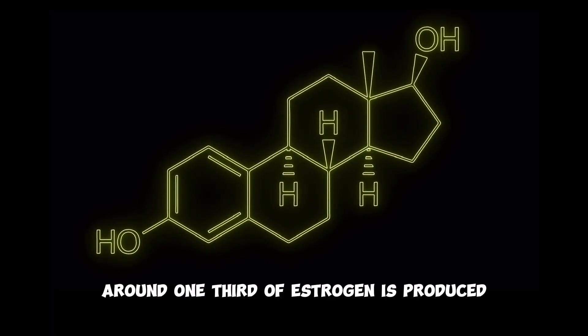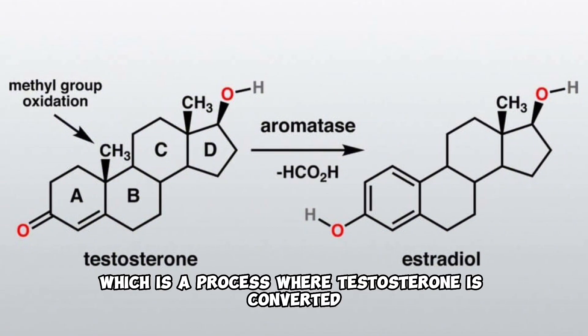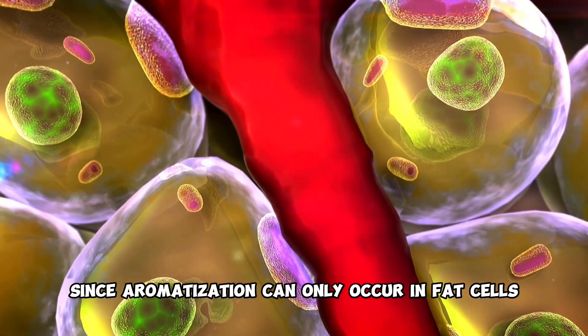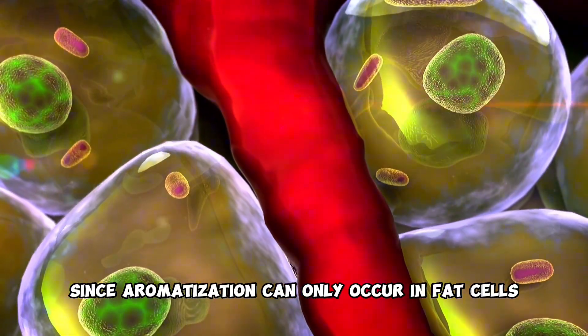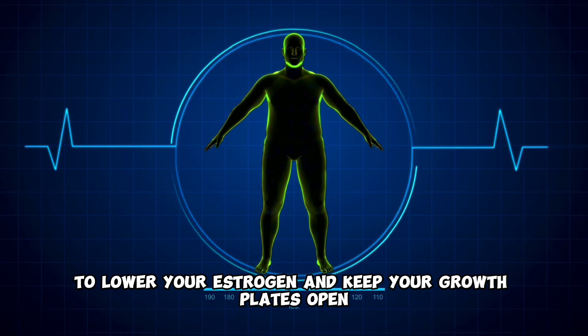Around one-third of estrogen is produced through aromatization, which is a process where testosterone is converted into estrogen inside fat cells. Since aromatization can only occur in fat cells, losing body fat is one of the best ways to lower your estrogen and keep your growth plates open.